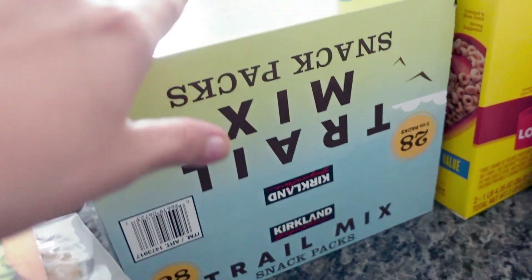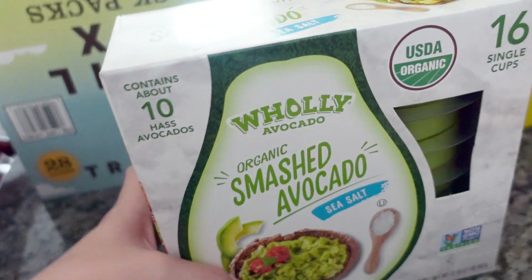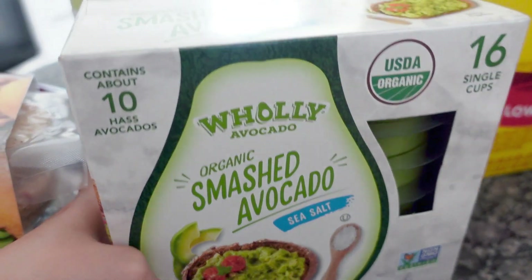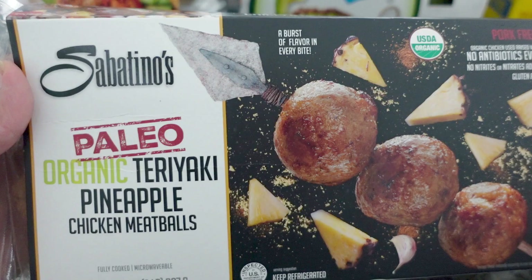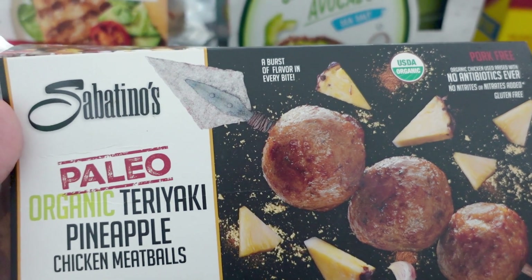Some trail mix for my kids. These avocados are just so much easier than dealing with avocados that go bad, so these are our favorite. And these chicken meatballs — we eat these all the time for dinner.